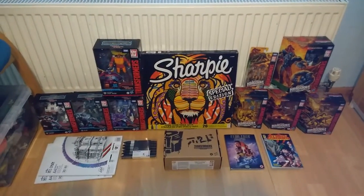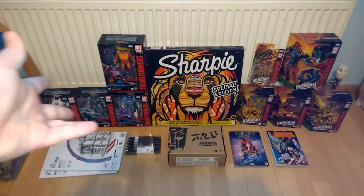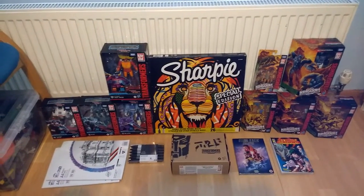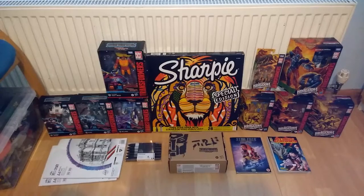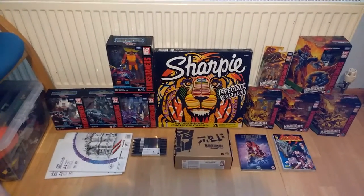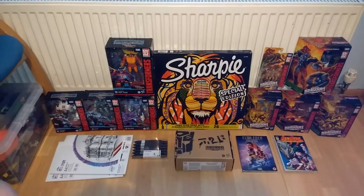Hello again, viewers. Crichton Prime here again, and say hello to my birthday haul for this year. Yeah, I couldn't show them off yesterday because it was a long day with the family and I was very tired. But hey, here they are now. I'm showing them off on the 10th, but that's fine.